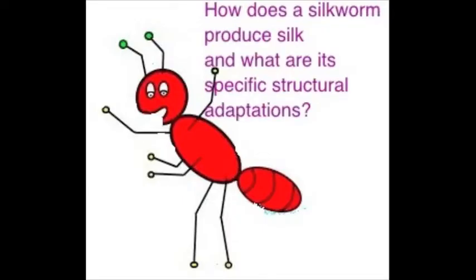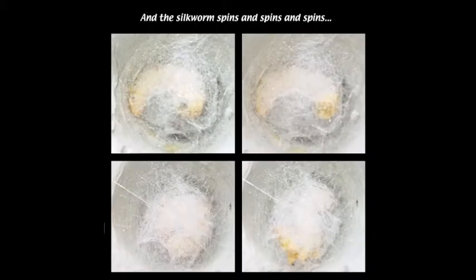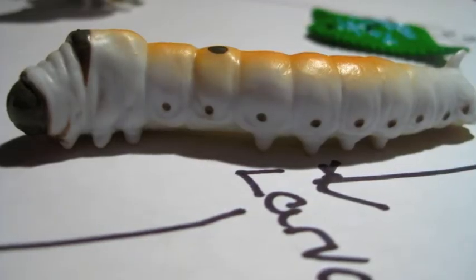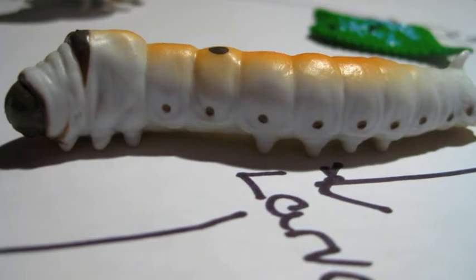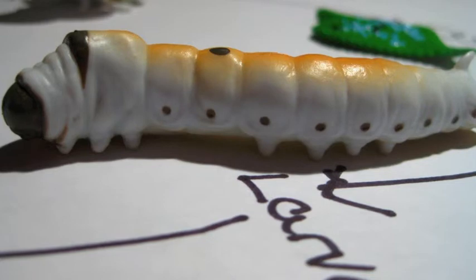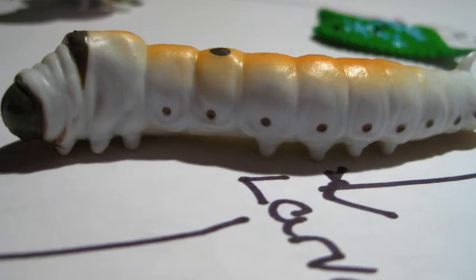Oh, cool! Well, how does it make its silk, and what other types of things does it have? That's a great question. Well, the silkworm has a spinneret — this is a tube that the silk comes out of. It is located near the lower lip of the silkworm. The silk it produces is used to make the cocoon. There are nine holes on each side of the silkworm; we call these spiracles, or breathing holes.